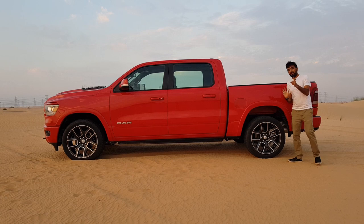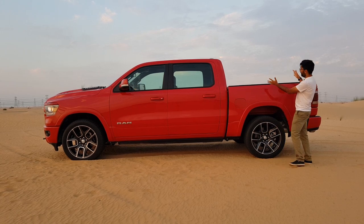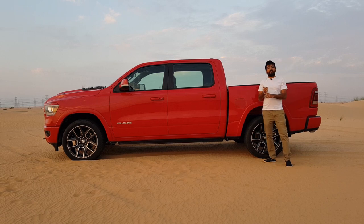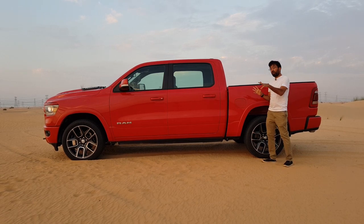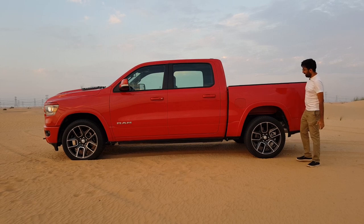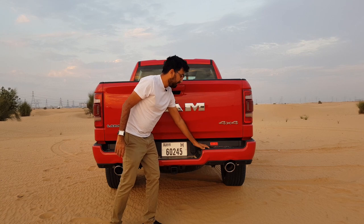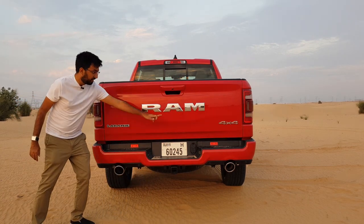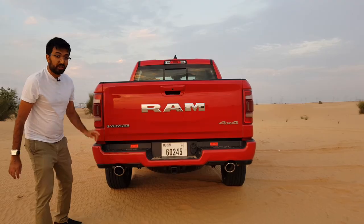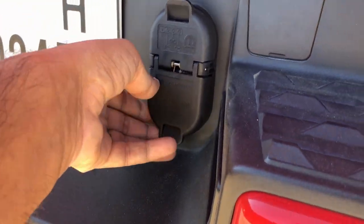There is a difference between the Ram 1500, 2500, and 3500 — the different models also have different towing capacities, so make sure you understand the difference between all three. At the back you get the big tailgate with RAM badging, a camera system, plastic scuff guards so you don't damage the paintwork, LED fog lights, and a taillight cluster that's full LED with a nice RAM detail inside. At the bottom you'll find a chrome dual-tip exhaust system, a towing hook, and a 4x4 badge.